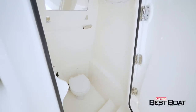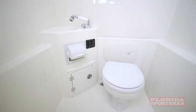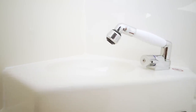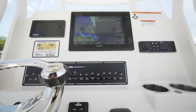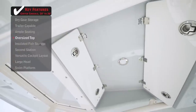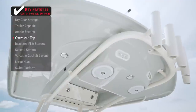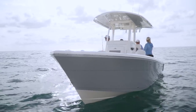By utilizing this design they needed to make a bigger console. This console with the forward entry has six feet of headroom inside, a fresh water shower, and an electric head — but it doesn't eat into the entire fishing area. You've got a helm face big enough for a 16-inch display, storage forward and aft, LED courtesy lights, and speakers. The whole thing is fit in there and it's really smooth looking.